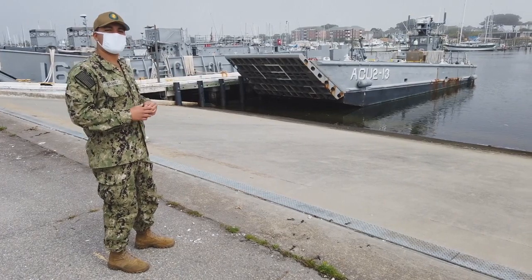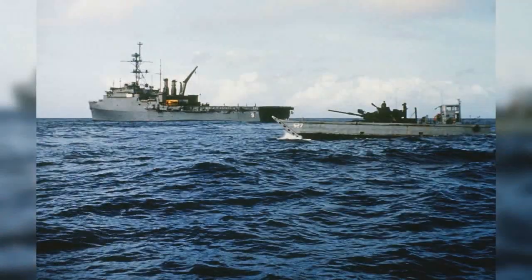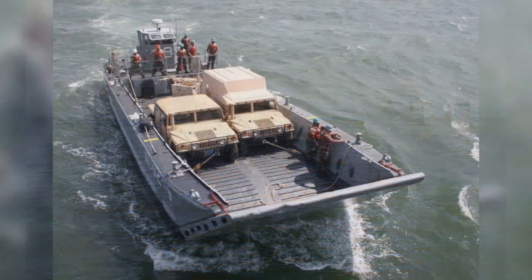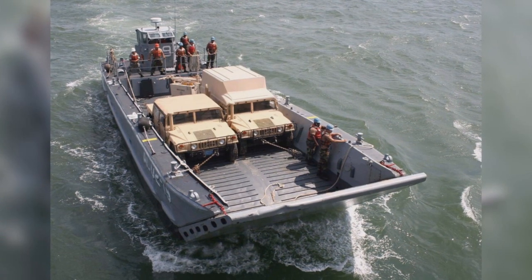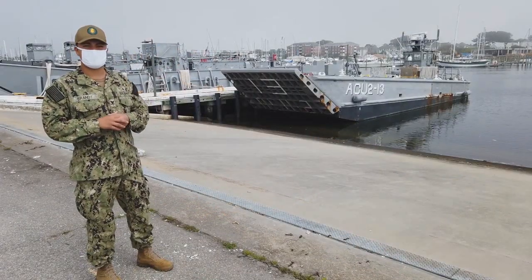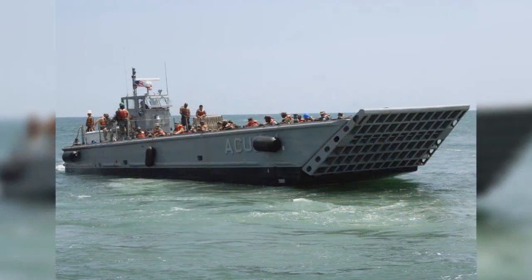Well deck-wise, we can carry 160 tons. To put that into relevance, that's about one M1A1 Abrams tank. So you can fit one of those in there, or you can do about six Humvees in there. Speed-wise, you can do about 12 knots unloaded, and loaded you can probably do between 9 and 10 knots.